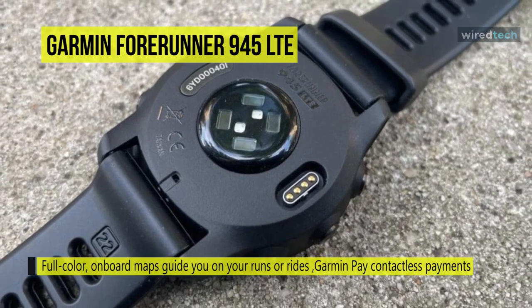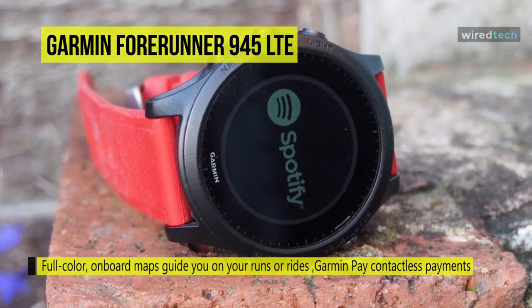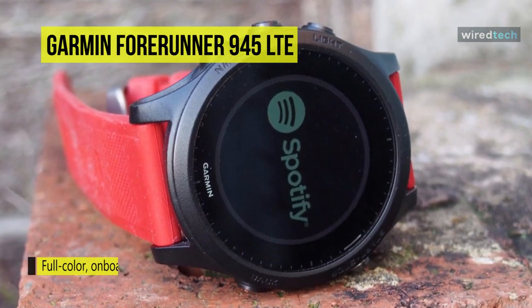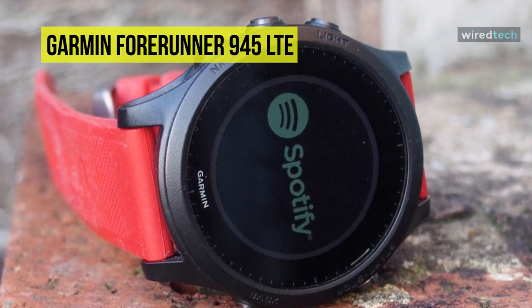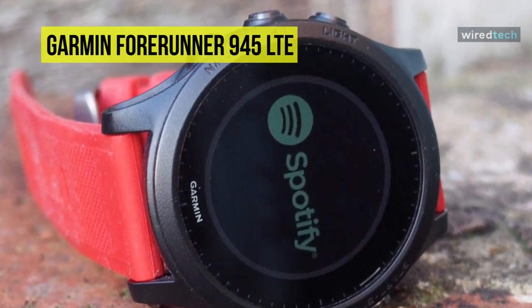For battery life, the Forerunner 945 LTE can last 7 hours when using GPS, LTE, and music. With GPS mode and music only, you can get about 12 hours, while GPS mode without music gets you up to 35 hours of battery life.